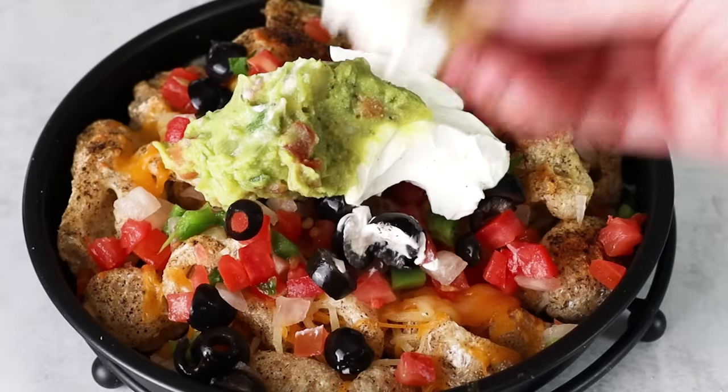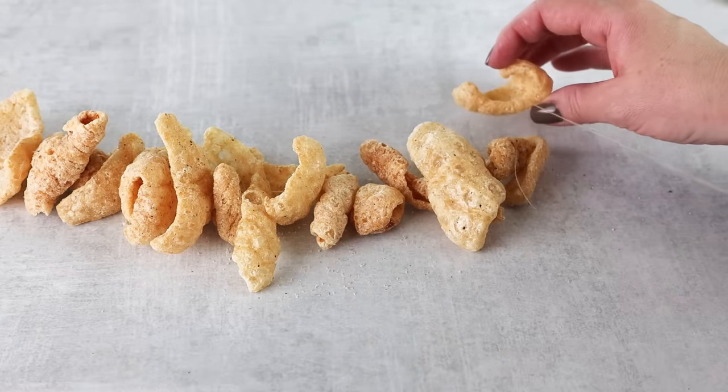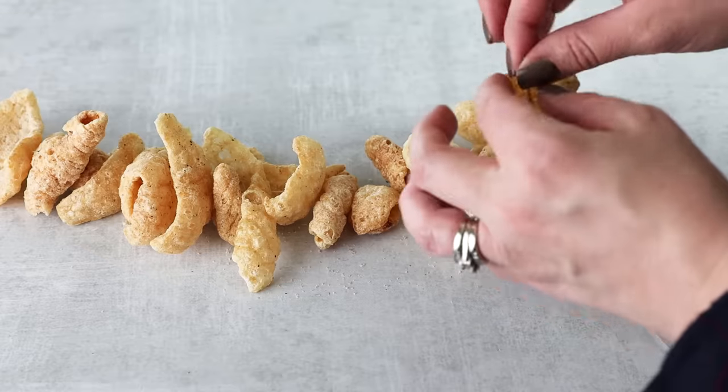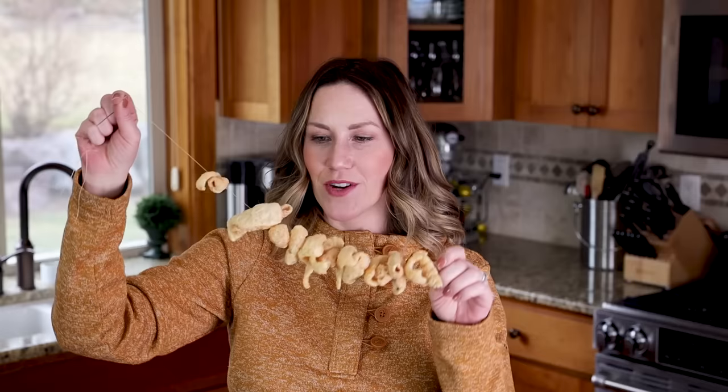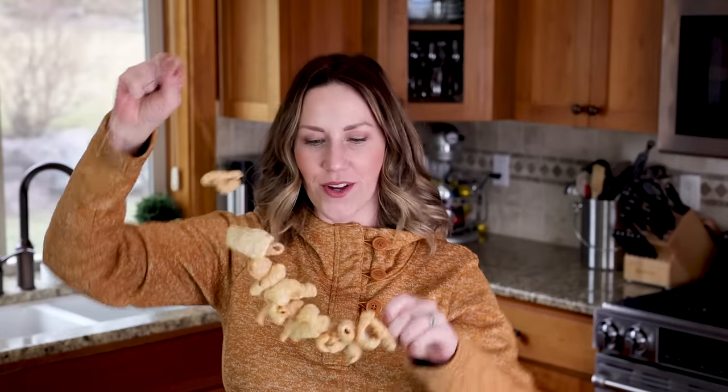Another way to use pork rinds isn't something you eat — it's something you make. You can actually make pork rind garland, which would be fun to put on your Christmas tree instead of popcorn garland. Just sneak up to the tree and have a bite! Or, looking at it now, you could make a cool pork rind necklace — like a candy necklace — so you always have a snack with you in case you get hungry.